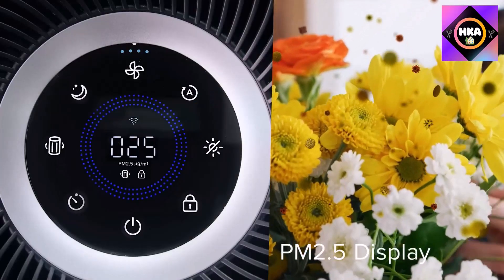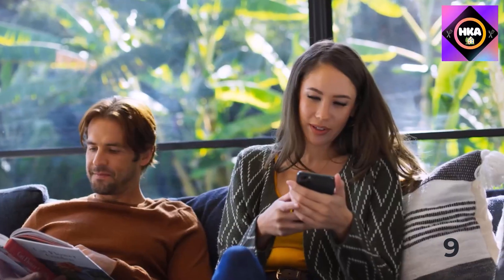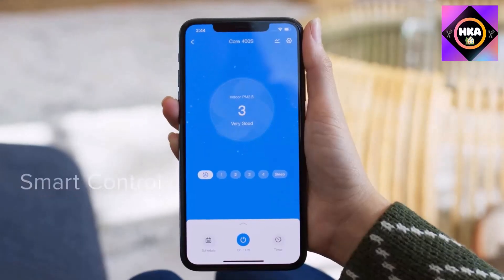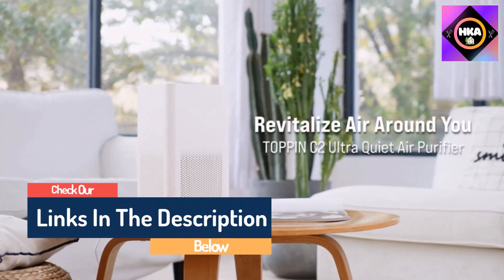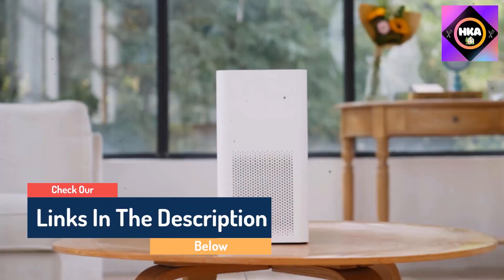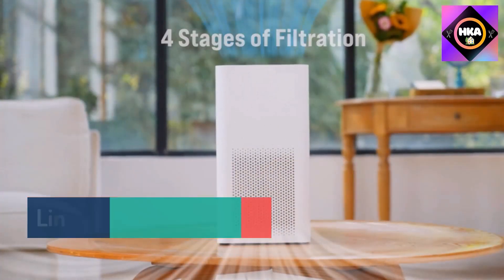Hello guys, today in this video we are going to help you find out the best air purifiers on the market. I made this list based on my personal opinion and tried to list them based on their quality, durability, customer reviews, and more. If you want to see their price and find out more information about them, you can check the links in the description below.